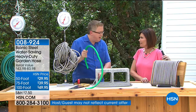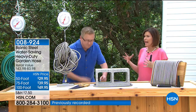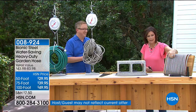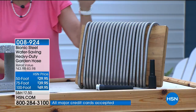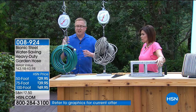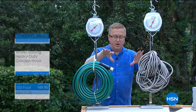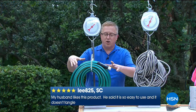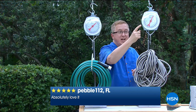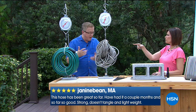Other hoses — even fabric ones — get destroyed by saltwater. This is stainless steel, bionic for a reason. On a boat, space and weight are precious — this takes up less space than a traditional hose. Here's the comparison: a standard 100-foot garden hose weighs 15 pounds. A 100-foot Bionic hose weighs 8.5 pounds — over six pounds lighter, which means less to drag around the garden.